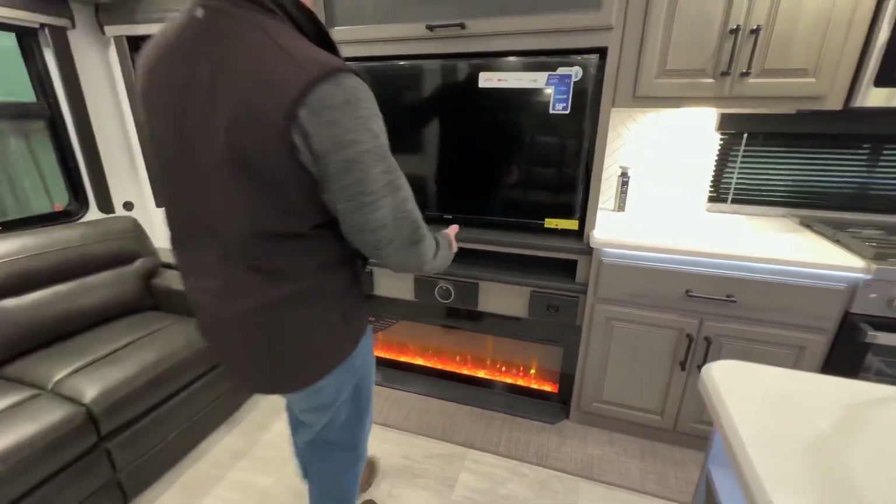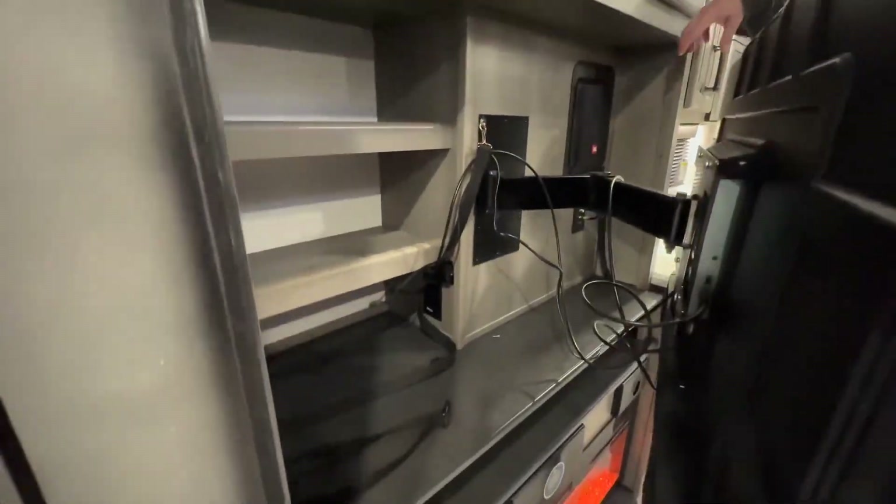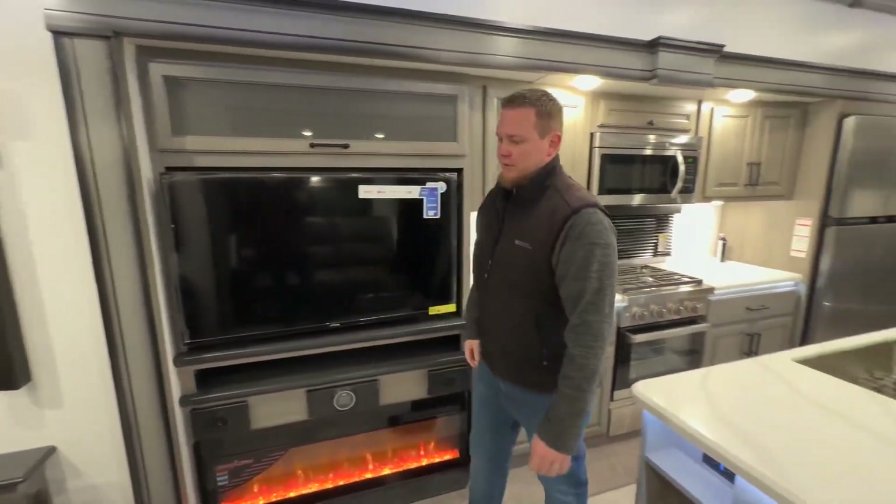Really nice on this entertainment center — kind of unique, truthfully — as we get some extra storage back here as well as our JBL speaker. It's neat to have all the storage we can get in any kind of fifth wheel.